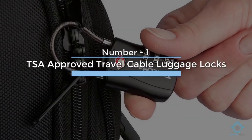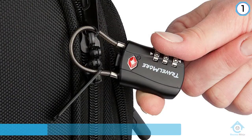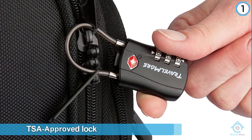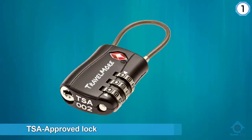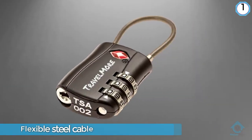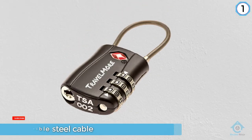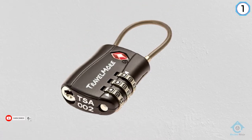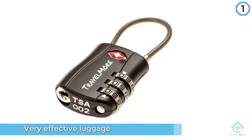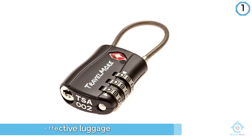Number one: TSA Approved Travel Cable Luggage Locks. This TSA approved lock caught our attention because of three things: the flexible steel cable, the lifetime warranty, and the price. The cable is flexible enough that you can thread it through any type of luggage zipper. The lifetime warranty means you can get the lock replaced if you have issues. Travel More adds an even better guarantee — the money-back kind. Overall, it's a very effective luggage lock that you definitely can buy.